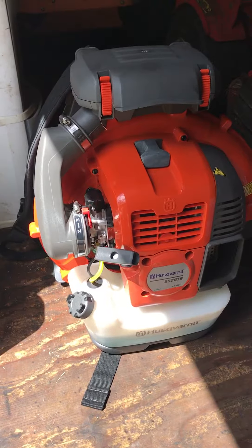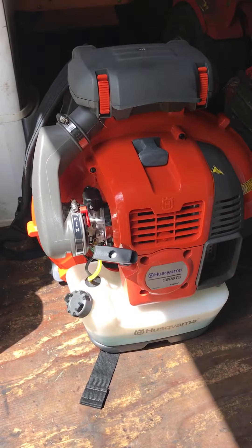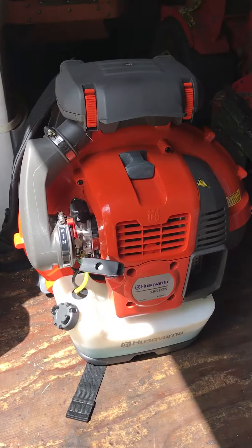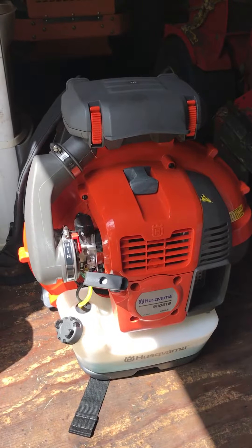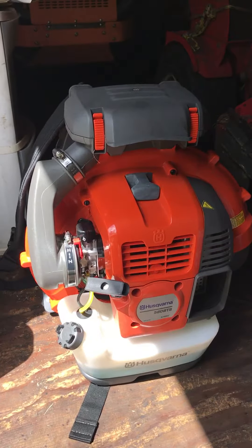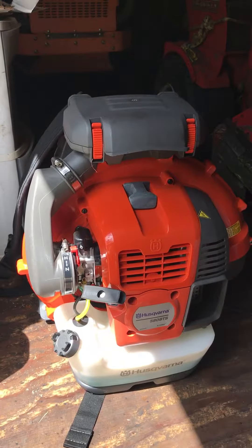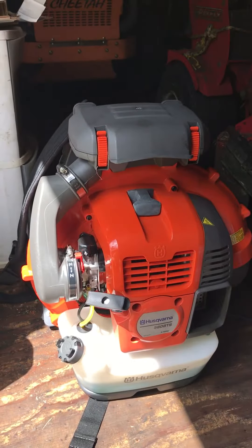Everybody knows in the morning there's a little bit of that dew that's on the cars, and it's kind of impossible to keep the grass off of it. I gotta tell you, this blower got everything off the cars. I've gotten complaints from the dealership before about the grass not getting out from underneath the cars, or some of the grass sticking to the cars after it dries up. The owner actually called me today and said thanks so much for taking care of the problem — today looks way better, no grass on the cars.